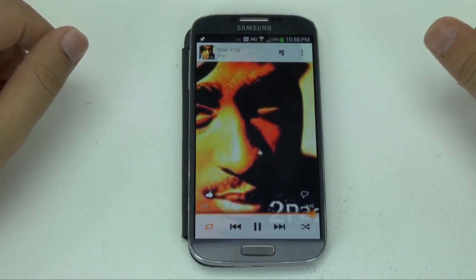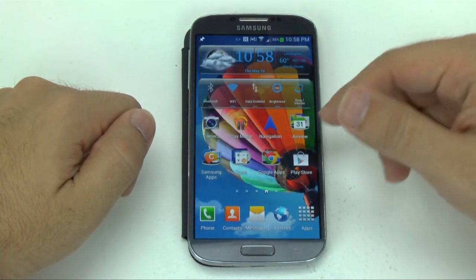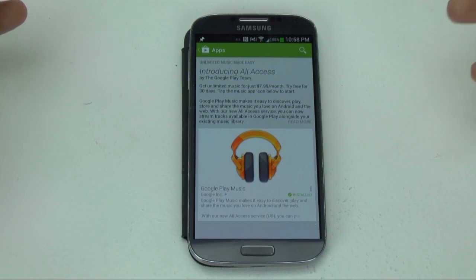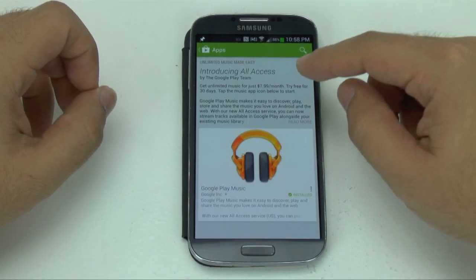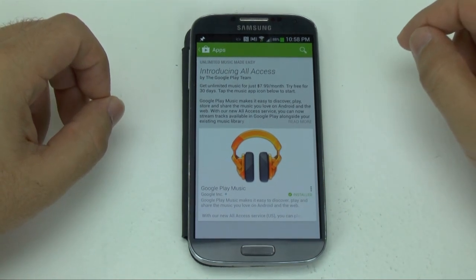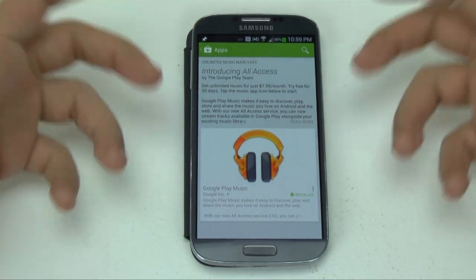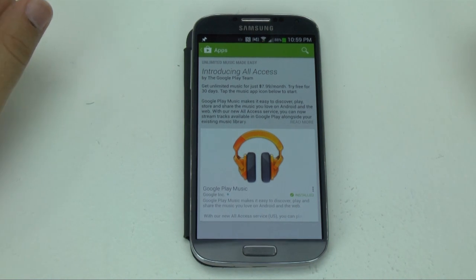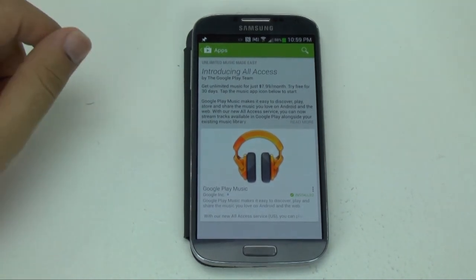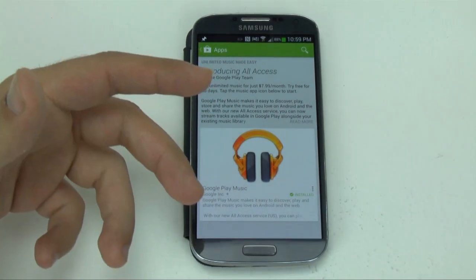I definitely recommend you get it, especially if you have an Android device. There's no reason not to get this, especially because for the next month you have a really nice sale. You get a 30-day free trial so you can see if you like it and if it benefits you. If you get it before June 14th, you pay just $7.99 a month. After June 14th, it becomes $9.99 a month. So this is not only better than Spotify, but cheaper. It combines your streaming music with your personal music into one place. At $7.99 a month, it's cheaper than buying just one album, which generally costs anywhere from $6.99 to $13.99 — and that adds up quickly.